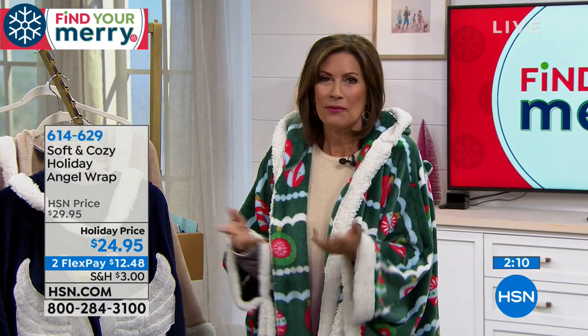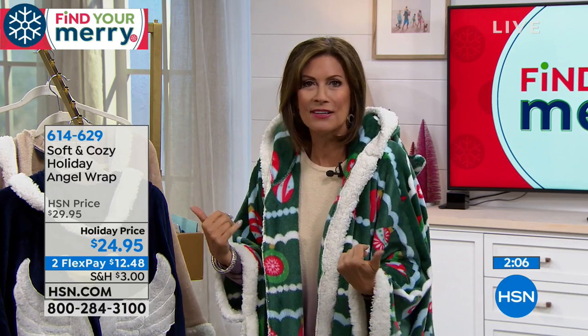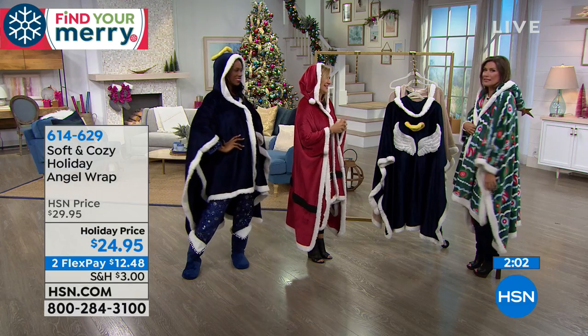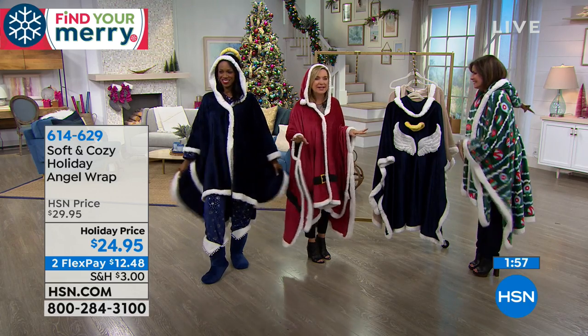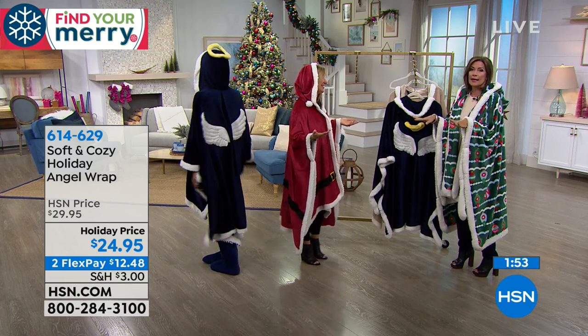A lot of times we take ourselves too seriously — we just need to loosen up and have a good time. This is the perfect way to do it. Even if you're just going out to get the mail, your neighbor's going to see you in your little Santa outfit. And if you have kids or grandkids, they're going to love this and be obsessed with it — so you better get an extra one.